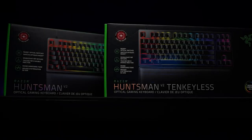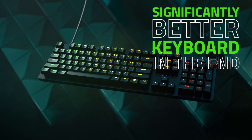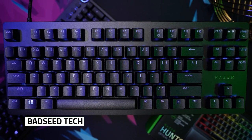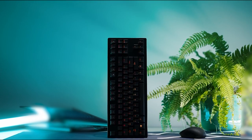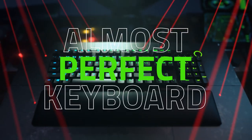The Razer Huntsman V2 TKL is a significantly better keyboard, and the five changes are definitely worth it. If you're looking to grab a gaming keyboard specifically for competitive FPS, the Huntsman V2 TKL is a very strong contender. It really got Razer noticed within the gaming community that they are listening, and they've basically gone ahead and improved this to make it the almost perfect keyboard.